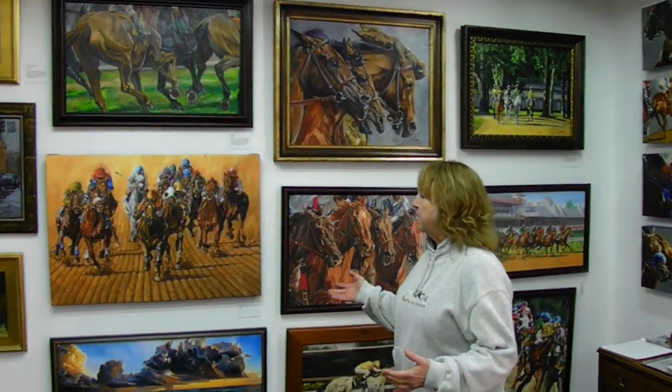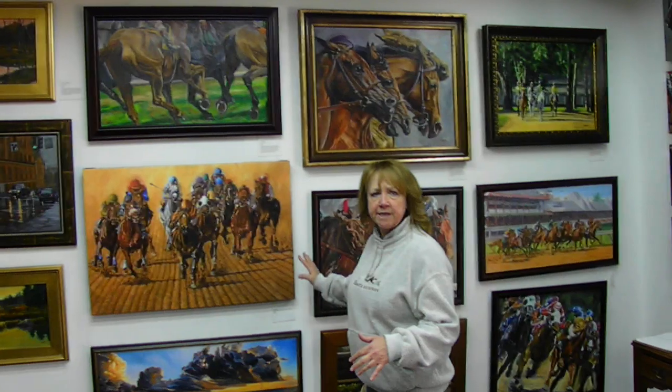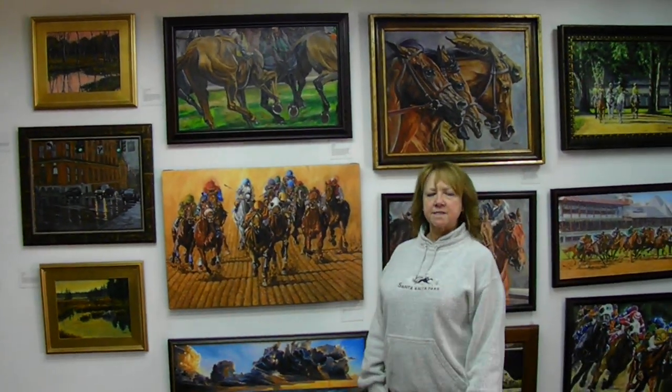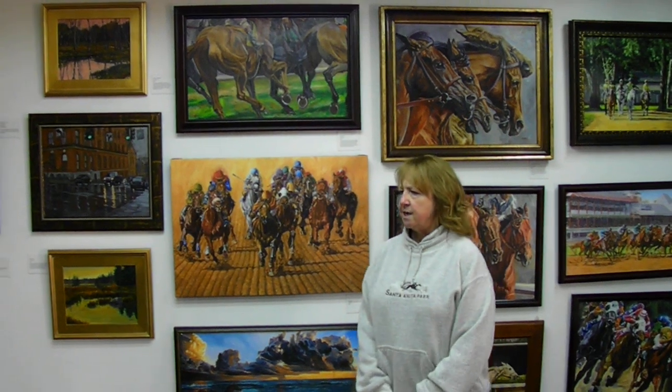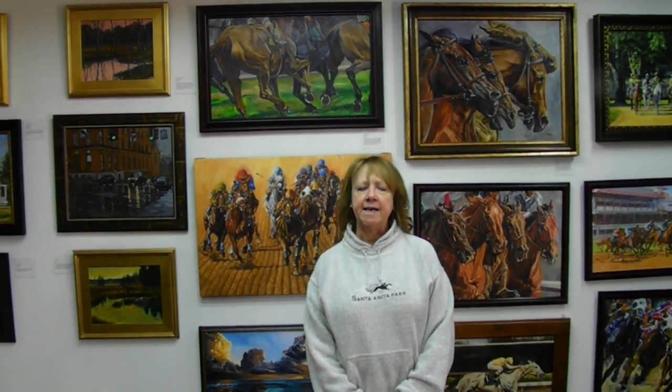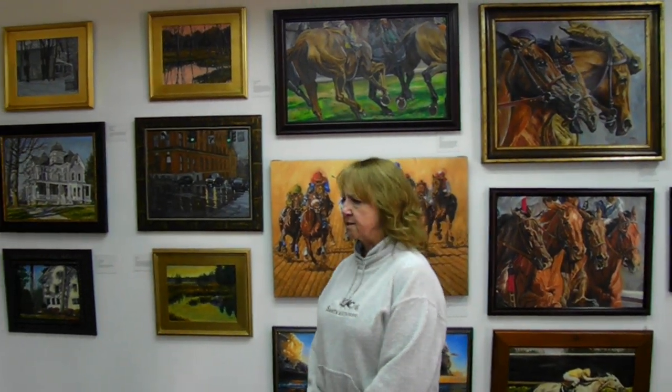These are my paintings. We also have a line of giclée reproductions and an extensive line of gift merchandise. I'd like to explain that this is the 150th anniversary of the Saratoga Racecourse and that I am an artist vendor at the racecourse every summer for the entire six weeks.